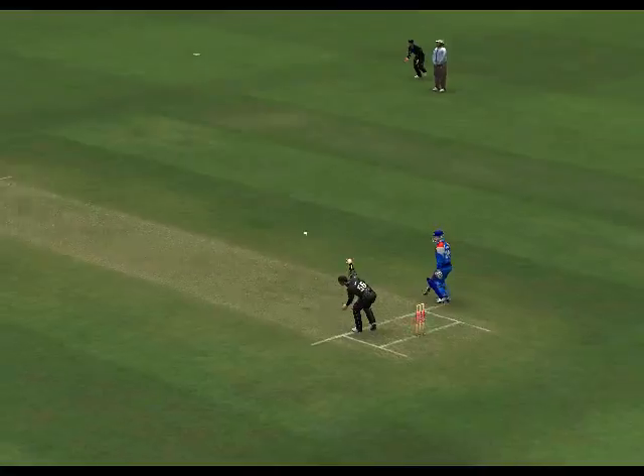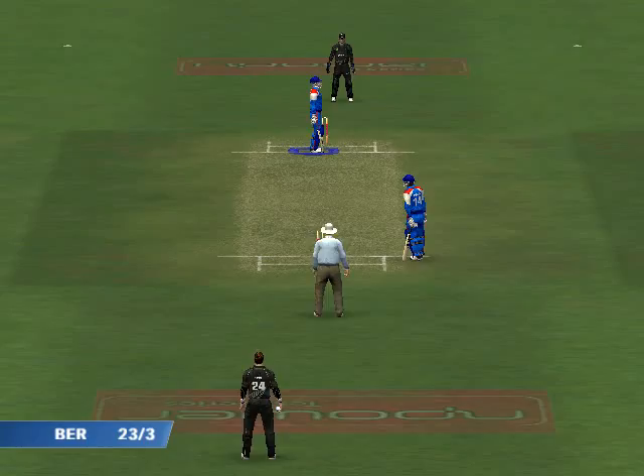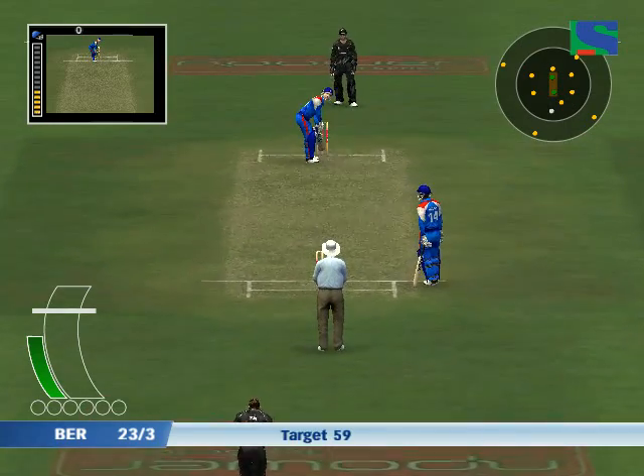And he's bowled. Excellent bowling — it's straight and it's full, and in the end you miss buddy and I'll hit.